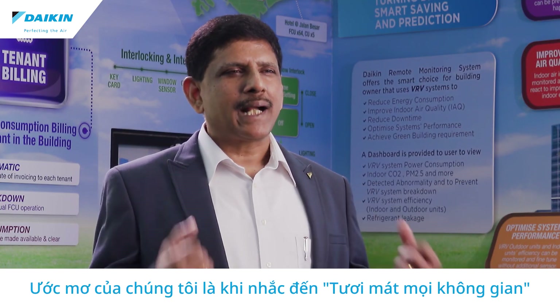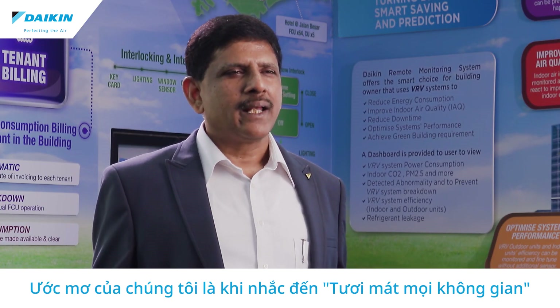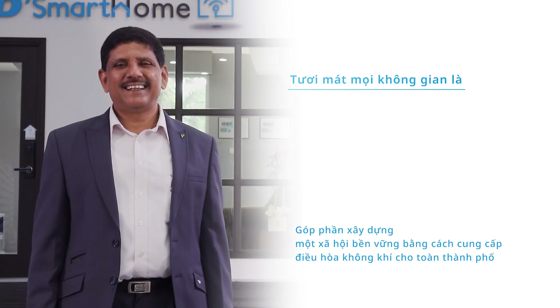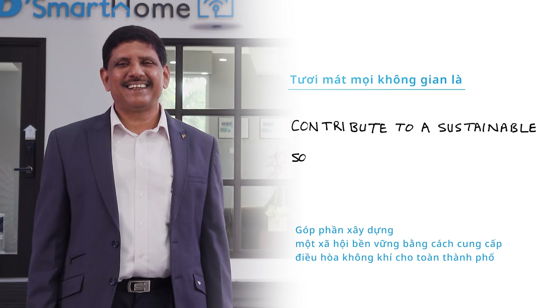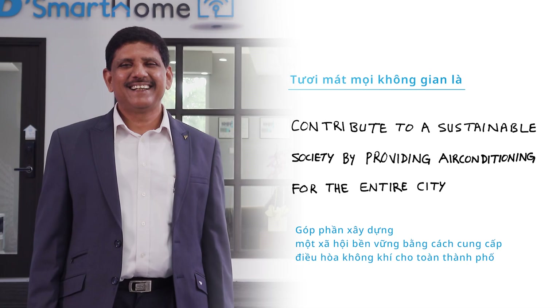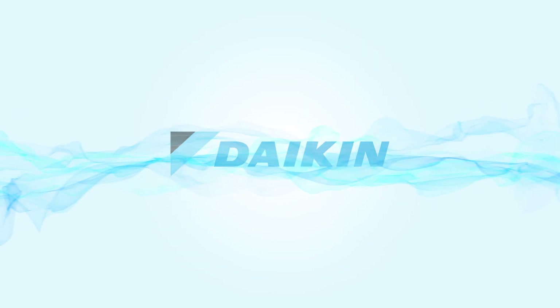My dream is when it comes to perfecting the air, everyone thinks of Daikin for solutions. Contribute to a sustainable society by providing air conditioning for the entire city. Perfecting the air — Daikin.